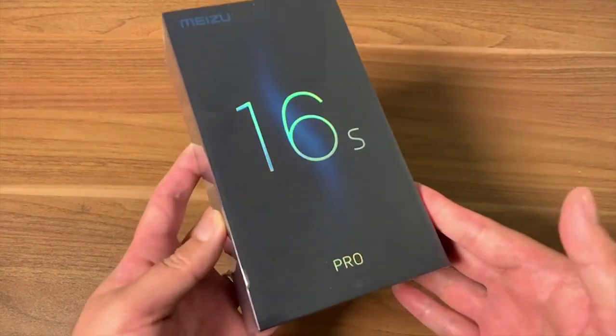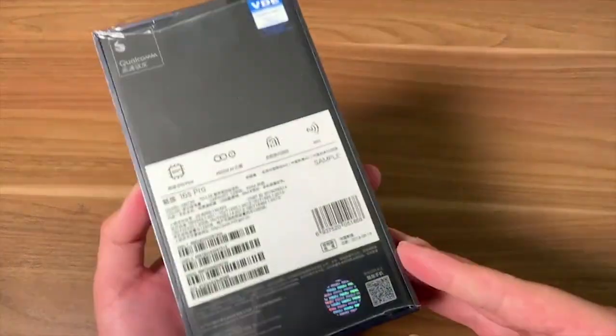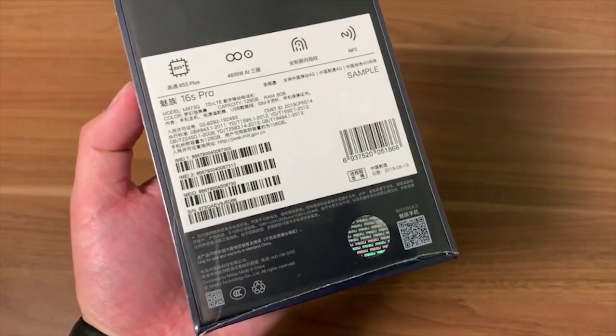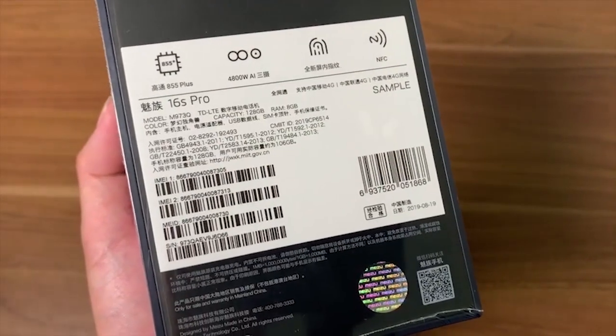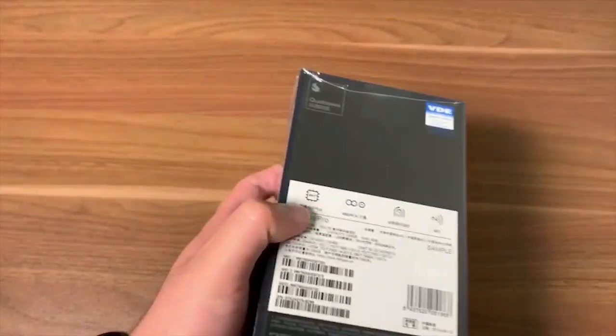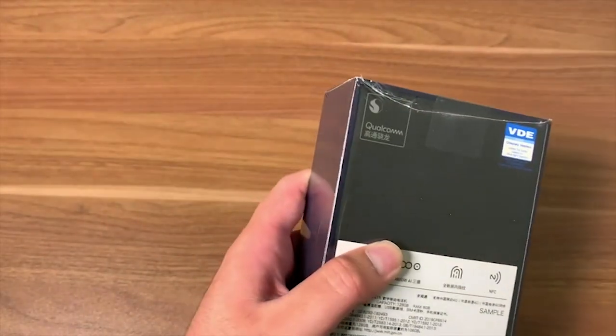Hello guys, welcome to the Geek Buying channel. Today Meizu just announced the Meizu 16s Pro, the company's latest flagship smartphone at an event in China, as it had promised. I've already received the unit — let's unbox it first.